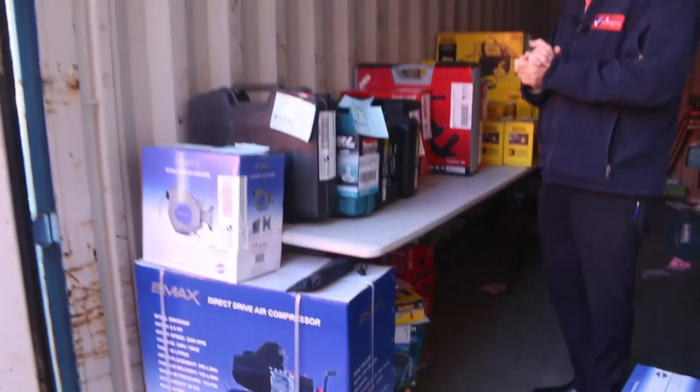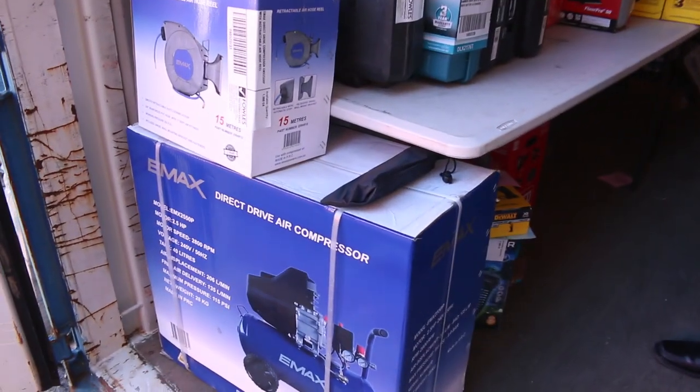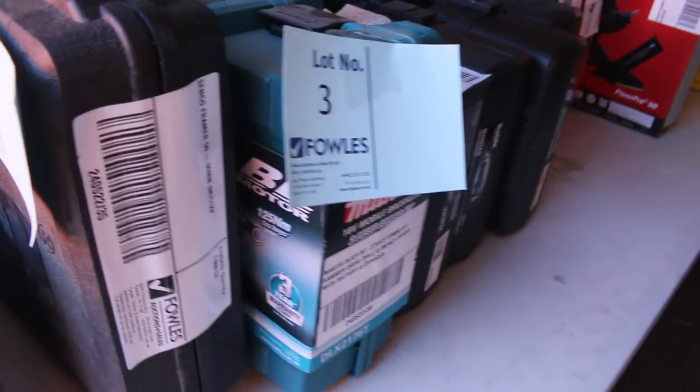We've got a massive auction - it's huge, it's probably one of the biggest we've had this year. There's so much gear to get through, so bear with us. Have a look at all this gear - we're going to start off with all these power tools.